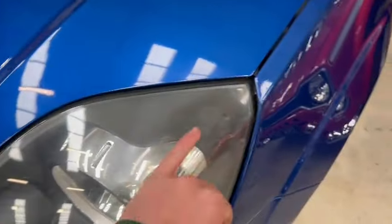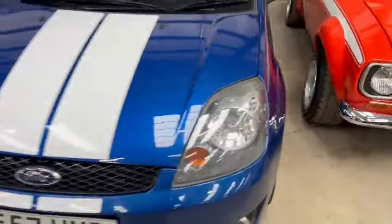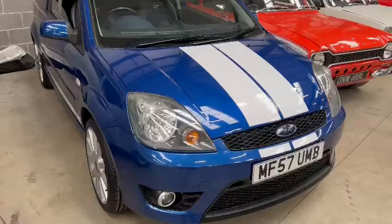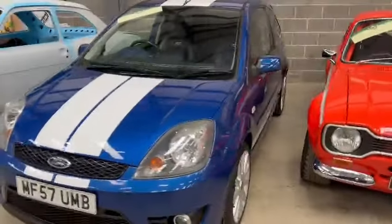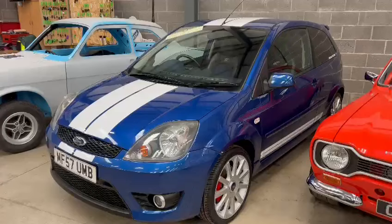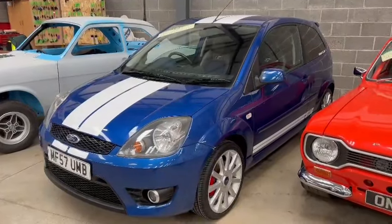The headlights will benefit from a little bit of a polish up, but they're very good considering how easily they go. So, nice car — do come down and have a look. I think you'll be quite impressed with it, and obviously touch base with the office with regards to the paperwork.